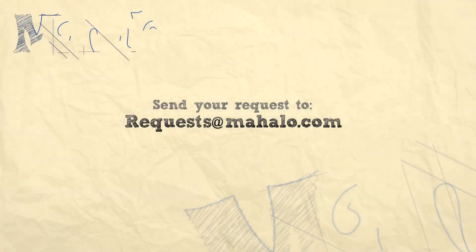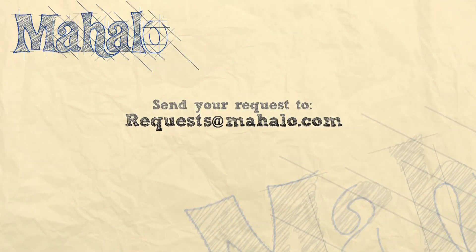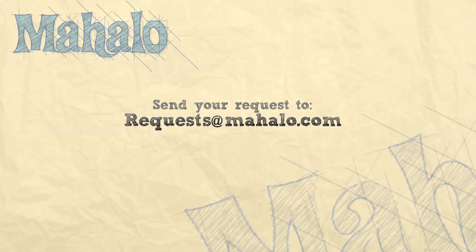Please be sure to comment, rate, and subscribe below, and send in your review ideas to requests at mahalo.com. Thanks for watching!